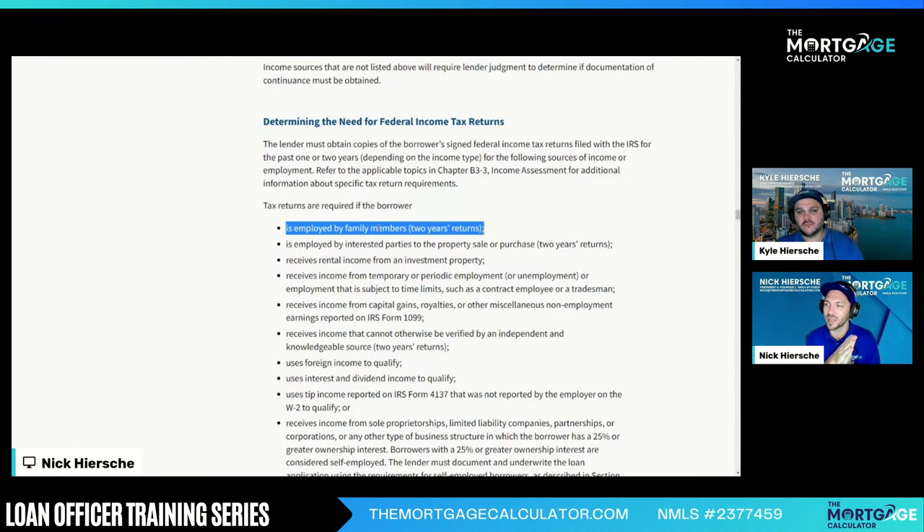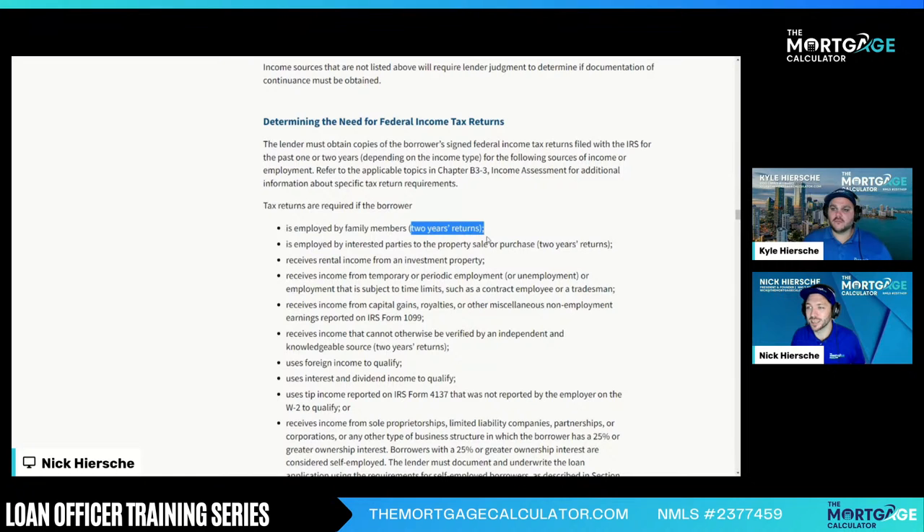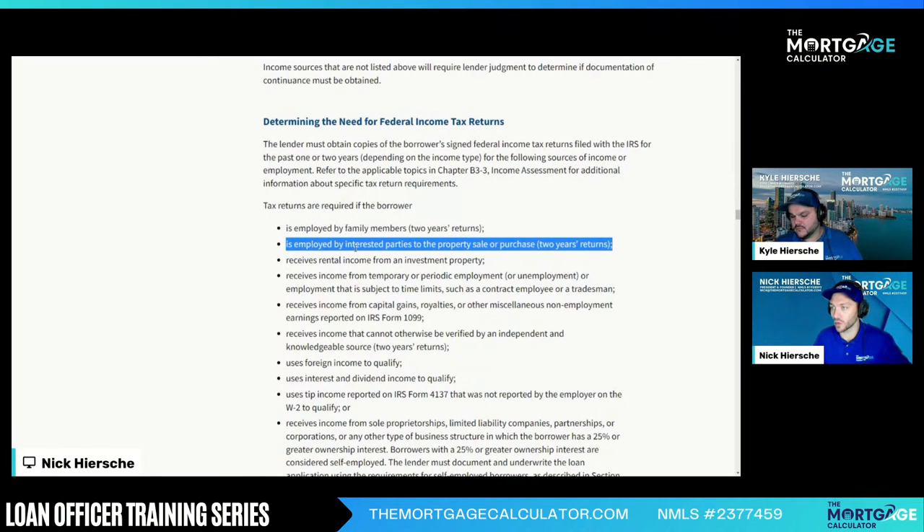You can still get one-year findings with tax returns, but that means you need one year of tax returns. There is no such thing as no tax returns when these boxes are checked. Is employed by interested parties to the property sale — this says two years. If you're employed by family members, there is no one year. It's hard for DU to pick that up — DU might give you one year, but it says right here you have to have two years, period. Receives rental income from investment — notice this doesn't say two years. You can get one-year findings, but you must have tax returns to prove the rental income.